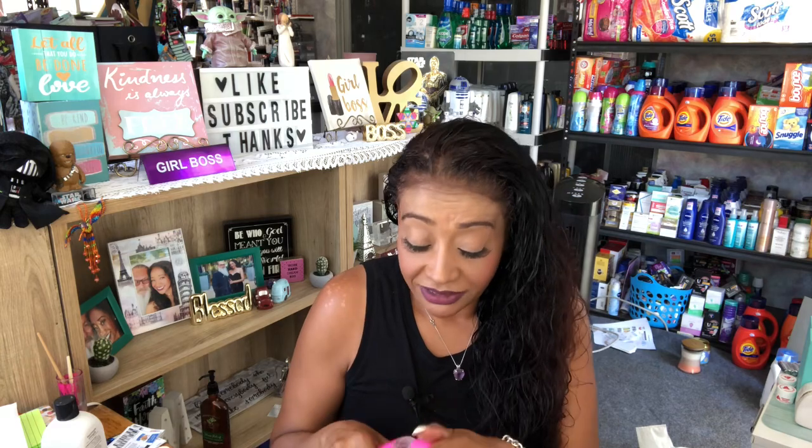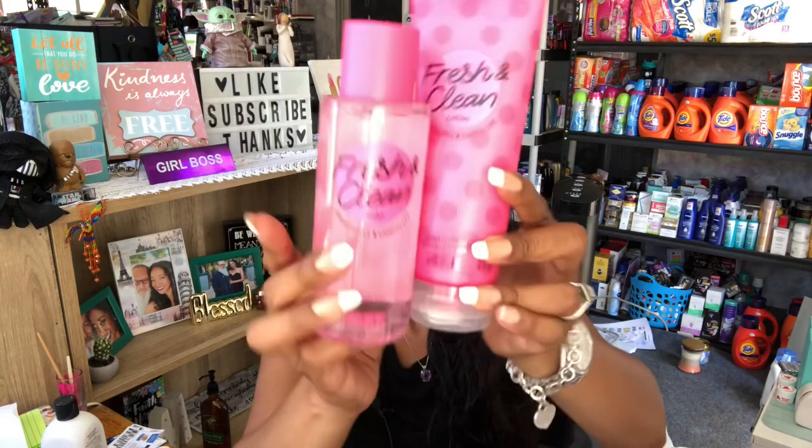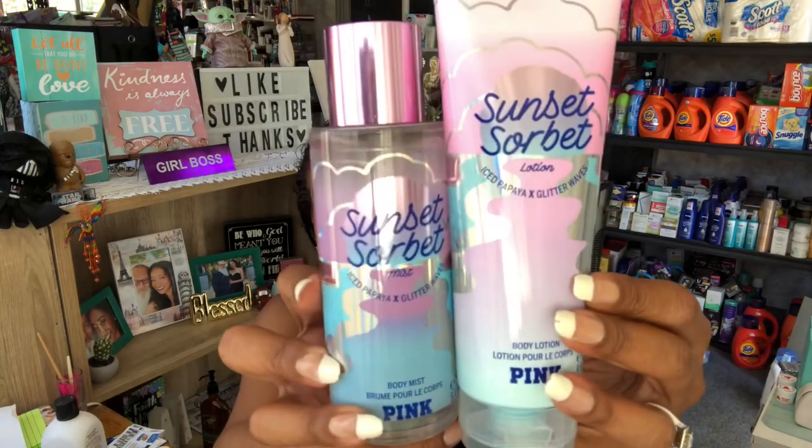The next thing I picked up is called Fresh and Clean — bright apple, campus life scent — definitely a nice little summer scent. I picked up both the lotion and the spray from Pink, and they were $7.95 each, retailing at $16.50 each. I also picked up the Sunset Sorbet by Pink, which smells really good too — same price, $7.95 each. I picked those up for you guys for future giveaways.